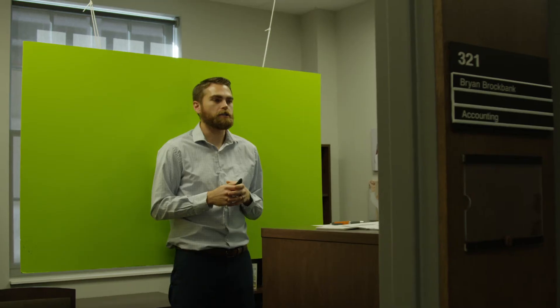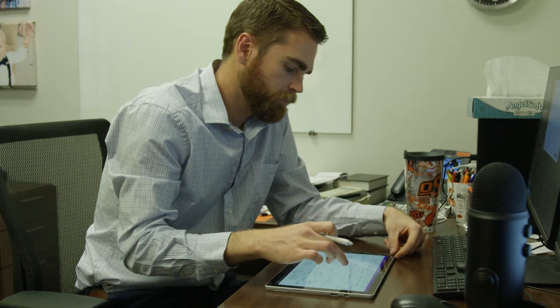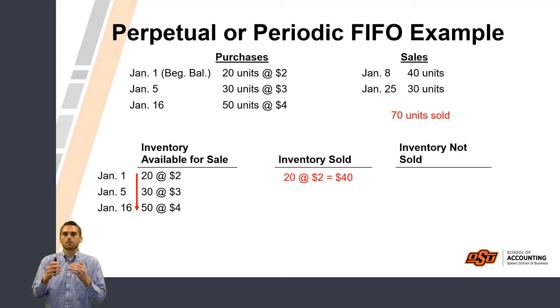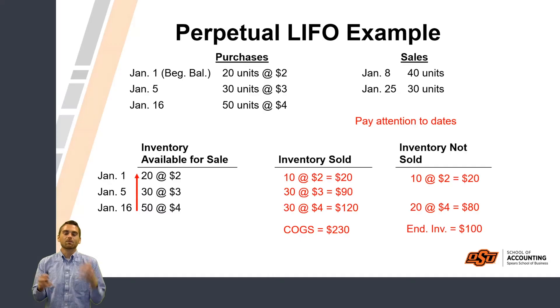How many videos did you record for your classes? Since we went virtual, the number is over 200. The best practice for online learning is to make them six to eight minute videos. I'll have a video talking through the concept, and then a separate video where we work through an example together — like cost of goods available for sale, which is your cost of goods sold plus your ending inventory.